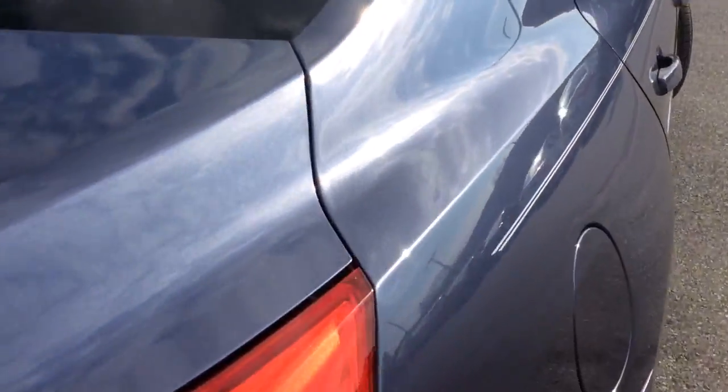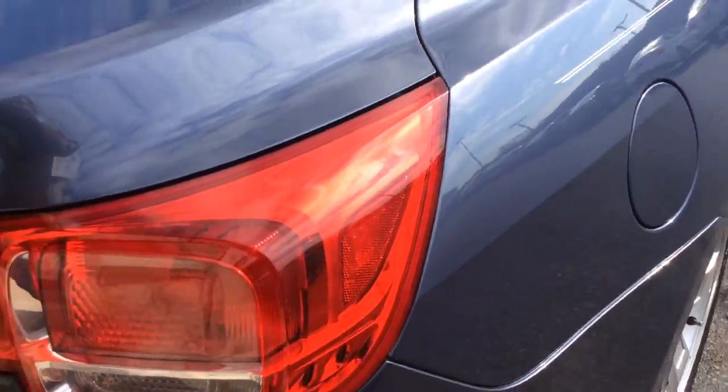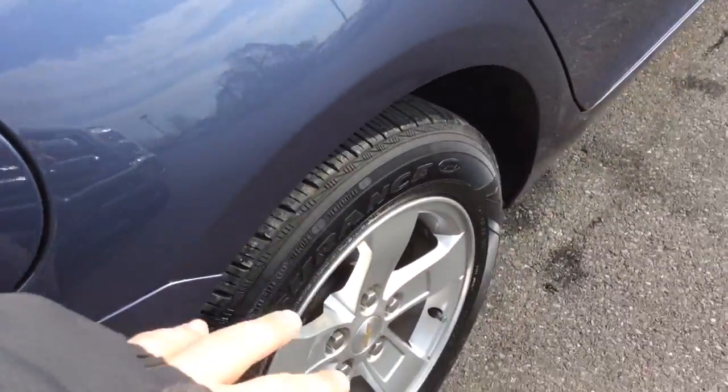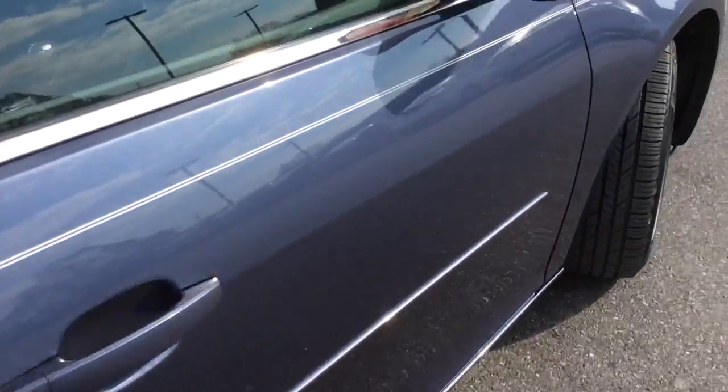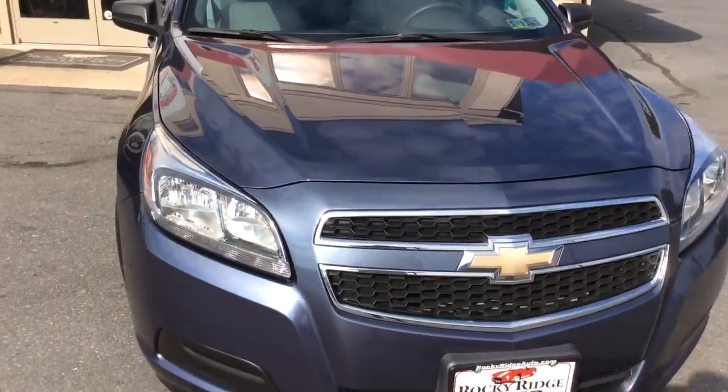Just take a walk around the exterior. It has a metallic flake in the paint, the pinstripe running down the side, alloy wheels, and the exterior is free of any major scratches or dents. Really sharp, clean car with low miles inside and out.